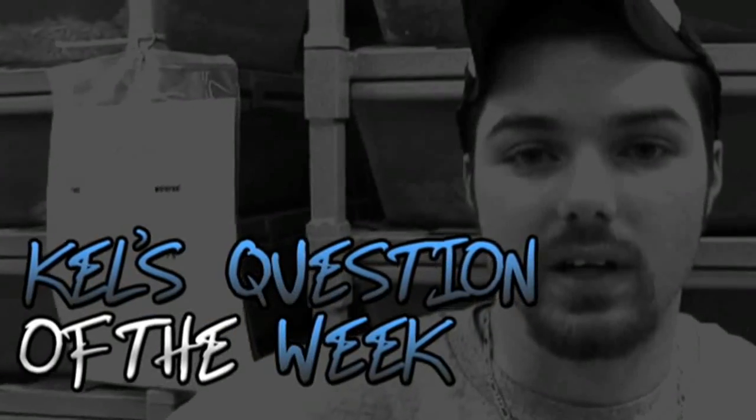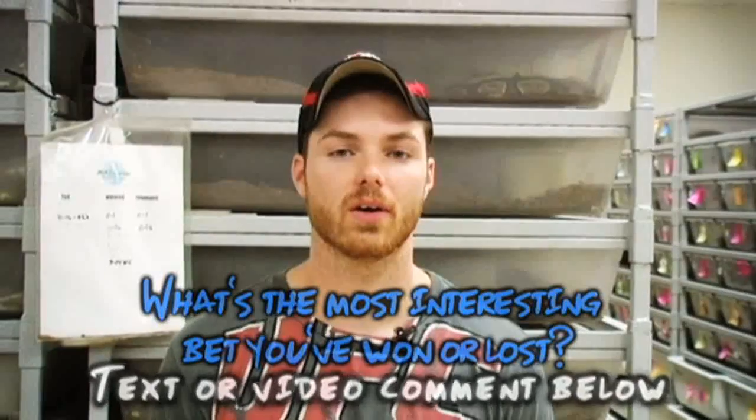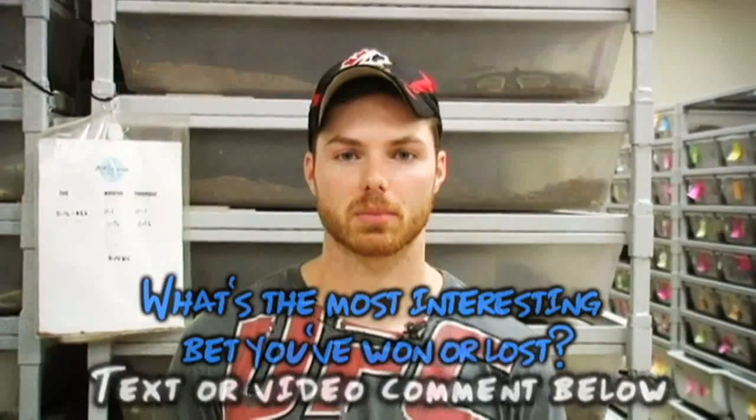Alright guys, it's Cow's Question Week. Now, if you guys noticed, Brian was wearing that Blackhawks jersey around because he lost the bet. I'm kind of a betting man myself, but I usually win. One interesting bet I had was with my girlfriend — she bet that I couldn't bench press her 30 times, and I did, and let's just say the outcome was good for me. I want to know from you guys: what's the most interesting, crazy bet you've ever won or lost? Let me know — text or video comment below.